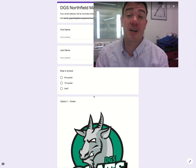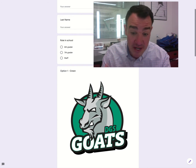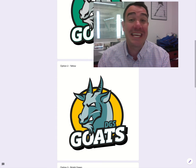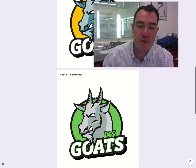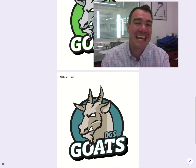You're going to see there is a Google form where you're going to be able to put your input. One of our choices is just kind of this true green color. Option one is green, option two has a yellow background, option three is a bright green or lime green, and option four is a teal color.